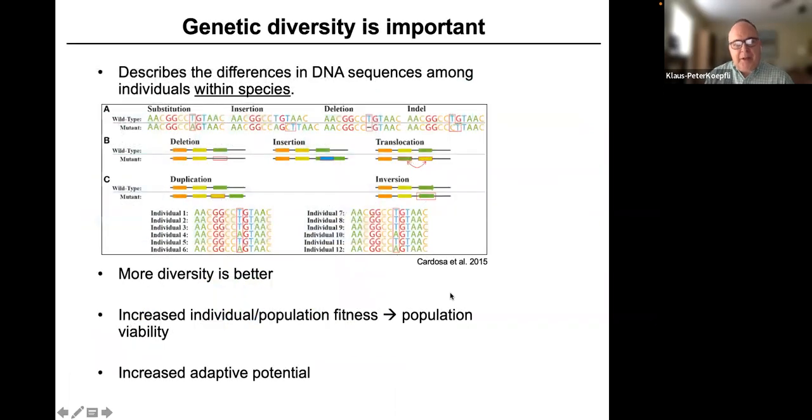Genetic diversity describes the differences in DNA sequences among individuals within a species or among populations within a species. There are many different types of genetic diversity, from single nucleotide polymorphisms, insertions, and deletions, to structural variation such as translocations, inversions, and duplications — all of which are distributed differently from population to population.